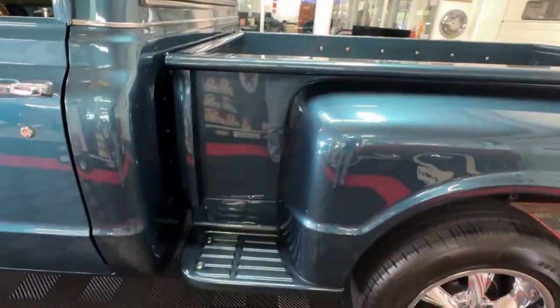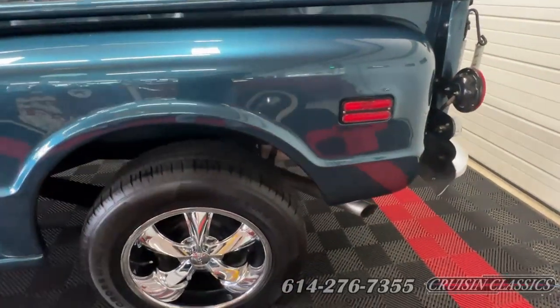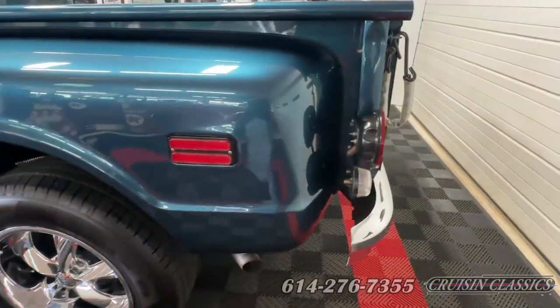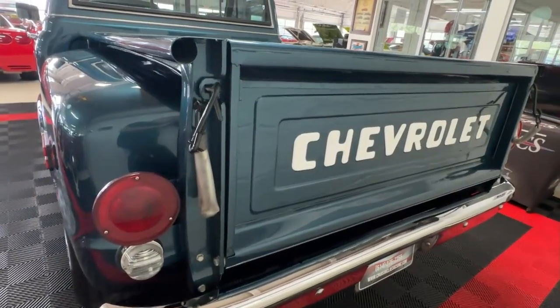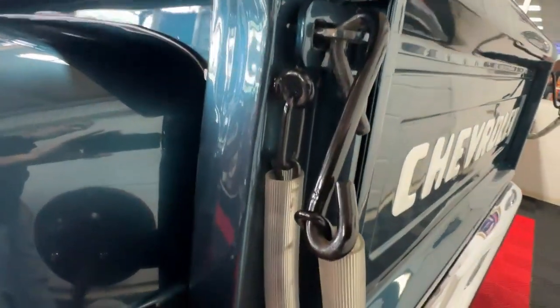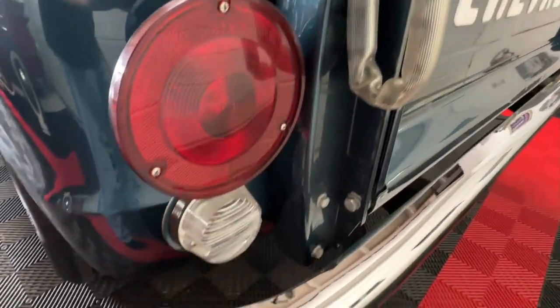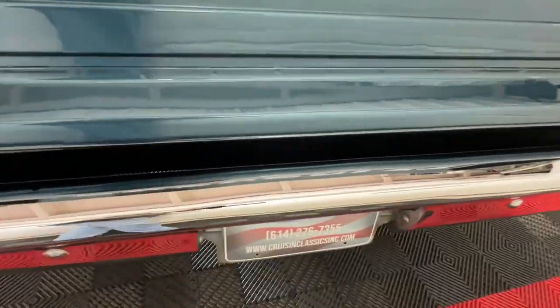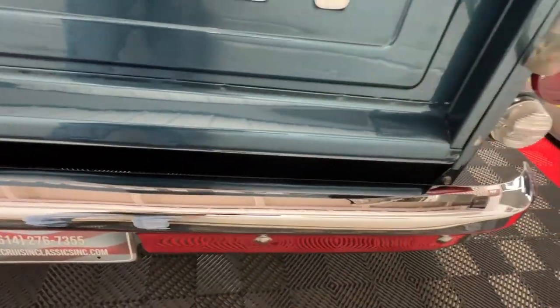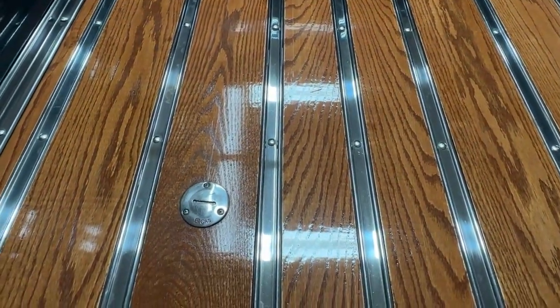We've got step exhaust — dual exhaust empties on both sides right behind the rear tire. We've got a nice Chevrolet logo painted gate with the hook and chain closures, and plastic to keep it from whapping against the back and chipping the paint. Another great-looking bumper around back here in excellent condition with a mirror-like finish.